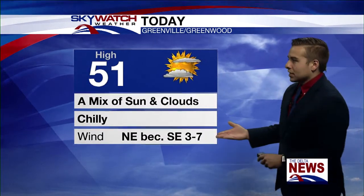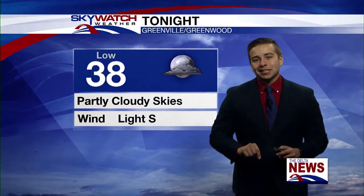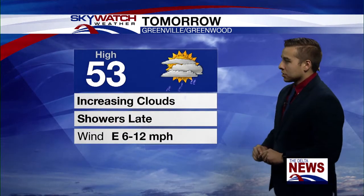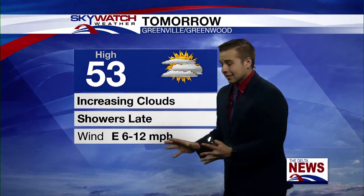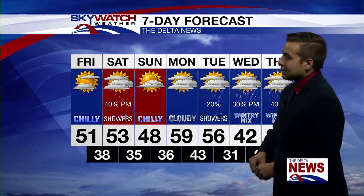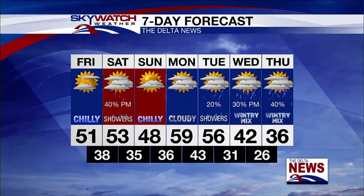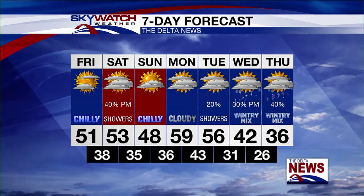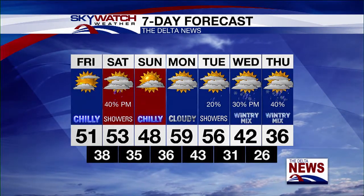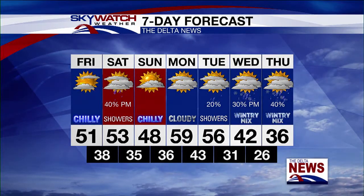For this weekend we're looking good. Today, 51 with a mix of sun and clouds — going to be chilly. Tonight, 38 with partly cloudy skies, not a bad night. As we go into tomorrow, increasing clouds, highs in the 50s, and then showers coming back into the forecast late in the day. As for your next seven days, not too bad and a little cool, but as we go into the middle of next week that's really the focus — trying to figure out what we're going to get Wednesday into Thursday. Right now a wintry mix looks possible, with temperatures really falling off heading towards the end of next week.